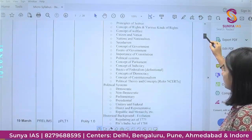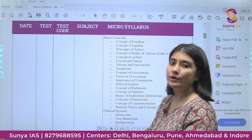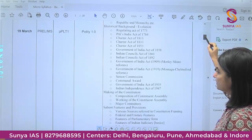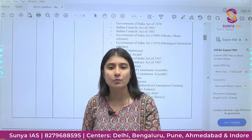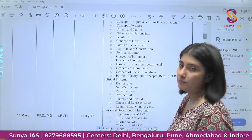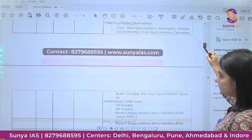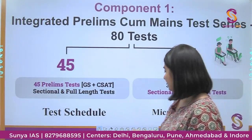We are going an extra mile for you — for every test we have given you a list of topics to ensure you don't miss even a single important topic for your examination. All these topics are part of your first Prelims part-length test. We have done this for the entire syllabus, which will help you cover everything very objectively.